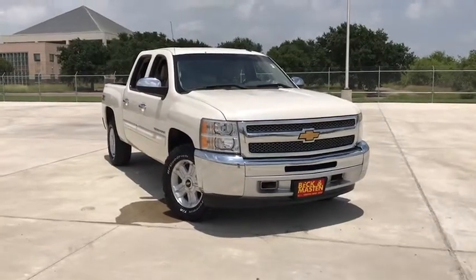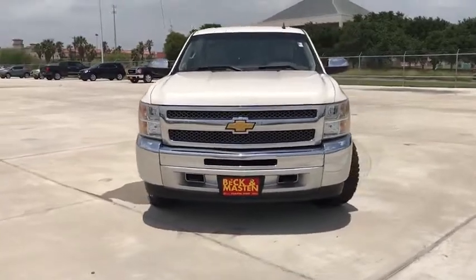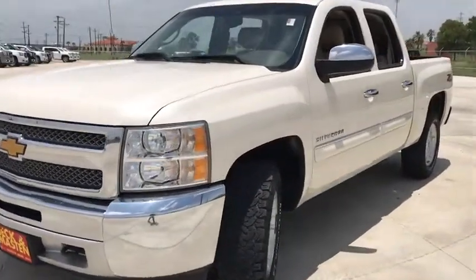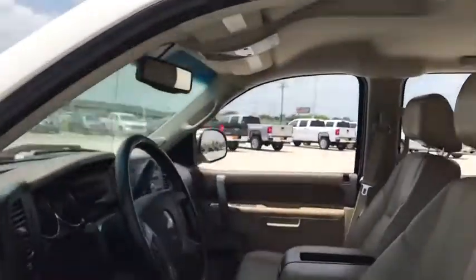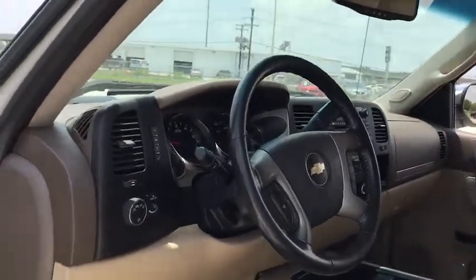Take a ride in the 2013 Chevrolet Silverado 1500. The Chevy Silverado 1500 is the perfect combination of functionality, reliability, and technology. The impressive interior is simply another reason that the Chevy Silverado is a top choice among truck buyers.